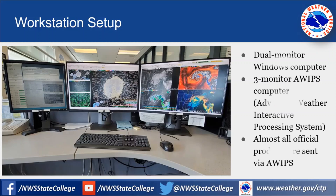Each workstation has a dual-monitor Windows computer as well as a three-monitor AWIPS computer. AWIPS stands for Advanced Weather Interactive Processing System. Almost all of our official products are sent through AWIPS. We use AWIPS to monitor radar and issue warnings, to look at model data and make forecasts, and to coordinate with neighboring offices.